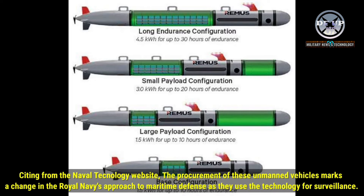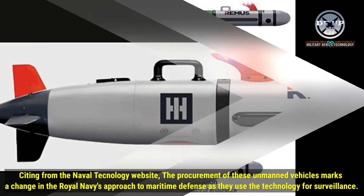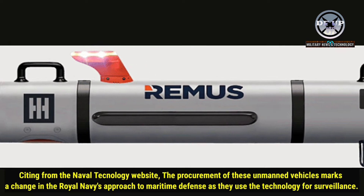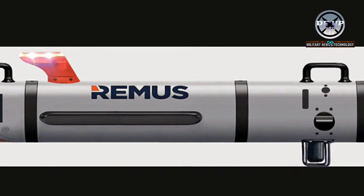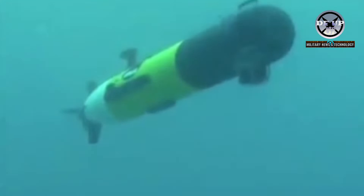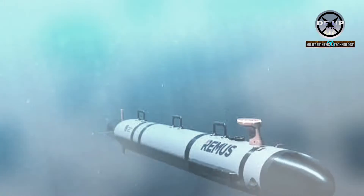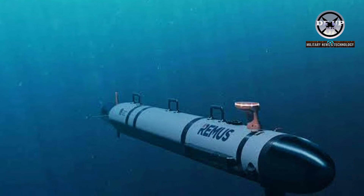Citing from the Naval Technology website, the procurement of these unmanned vehicles marks a change in the Royal Navy's approach to maritime defense, as they use the technology for surveillance. With a legacy spanning two decades, the Royal Navy's reliance on Remus UUVs demonstrates the trust and confidence placed in HII technology.